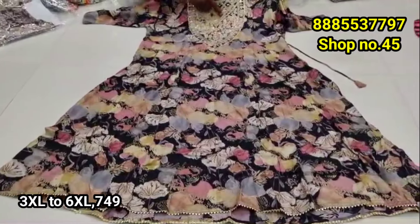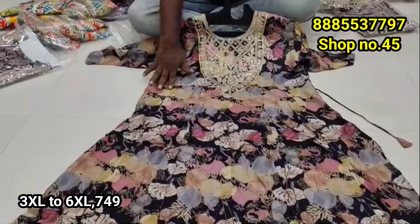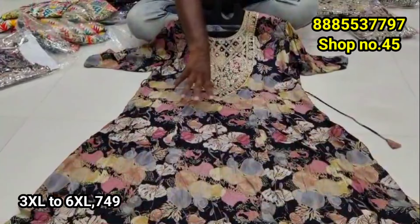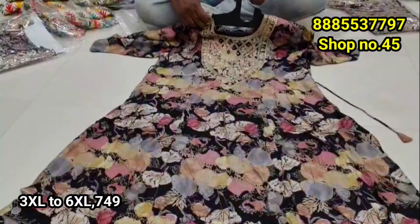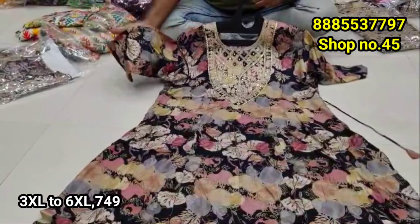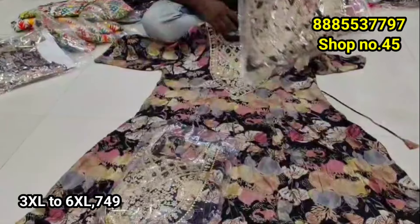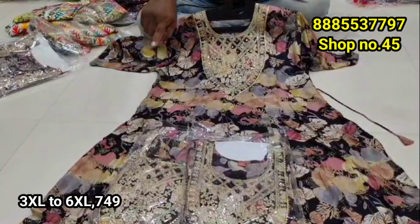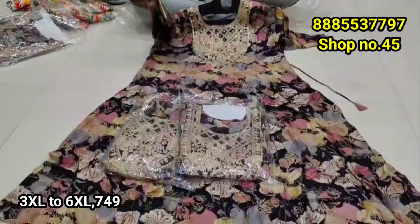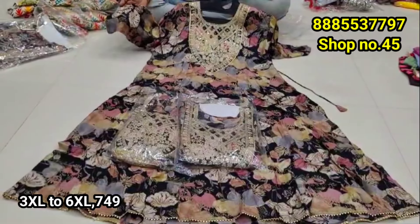We have double designer necklines — the first design is one style, and there are half-neck options. There are also 5 choices for these designs, with a more beautiful one available. It has a different combination of black, gold, and ash color. There is also a round neck and pants option. It has 3XL, 4XL, and 5XL with nice lightweight and heavy quality with gold detailing.